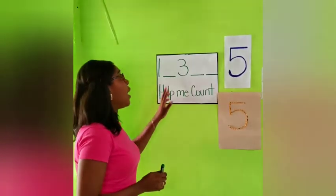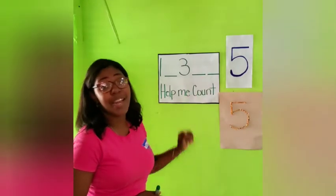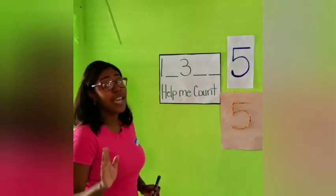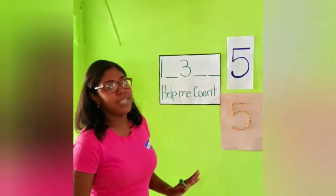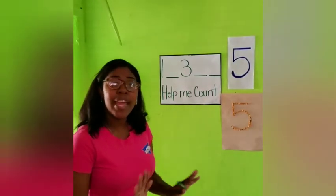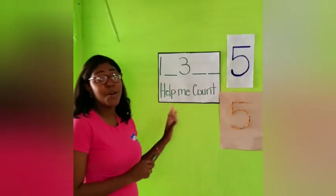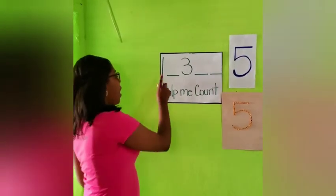you should know some of the numbers that are missing here. I want you boys and girls to help me fill in all the missing numbers — I don't want any left. So what number is this here, boys and girls?